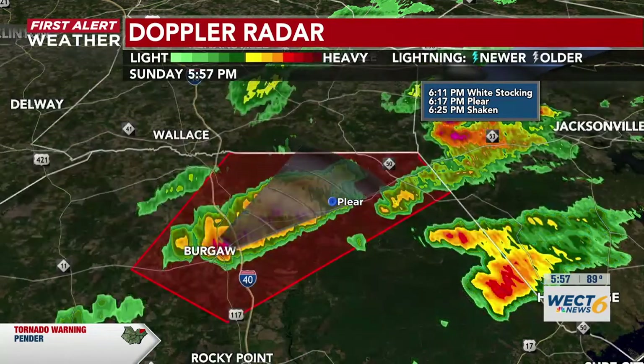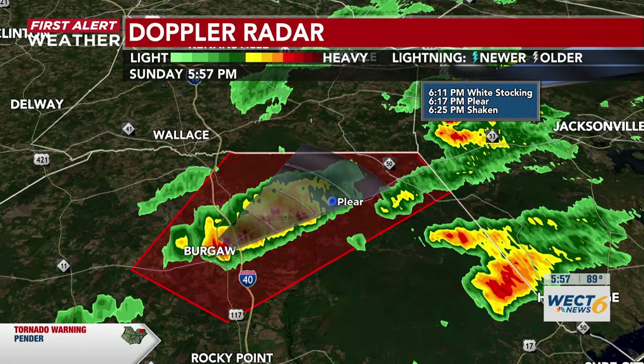If you are in any of these areas, make sure you take cover and crouch and kneel as low as possible once you reach that tornado safe spot.